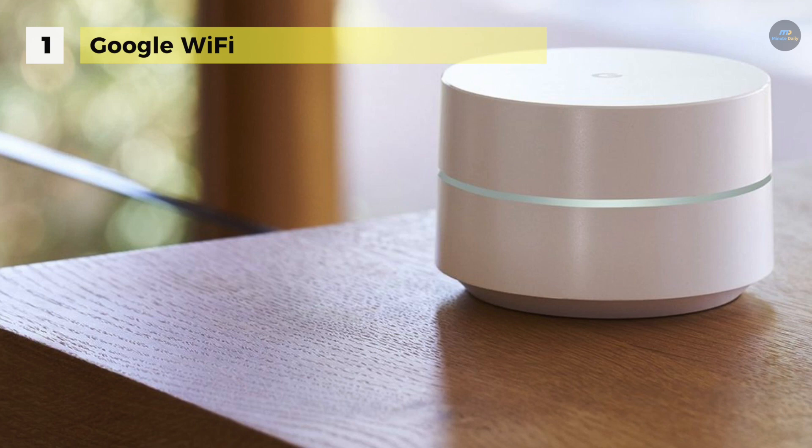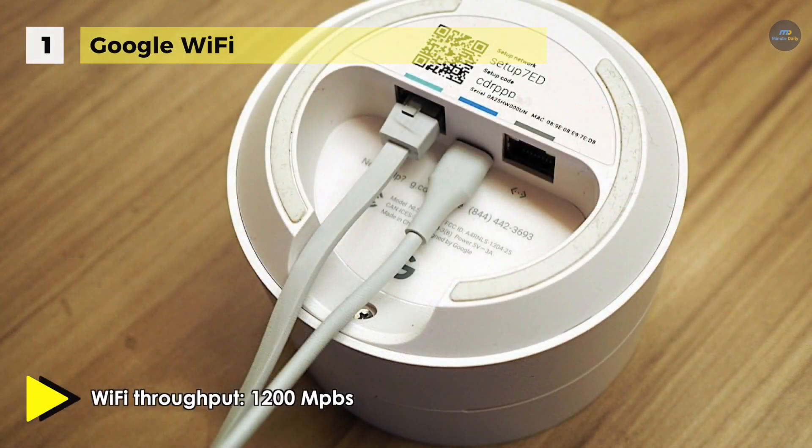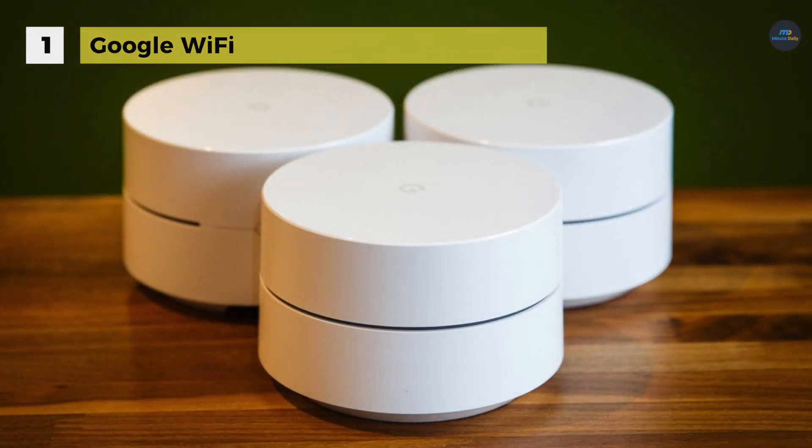Each node emphasizes AC1200 2x2 Wave 2 Wi-Fi connections for many devices. In addition to Wi-Fi connectivity, it supports Bluetooth smart-ready technology, making it straightforward to connect a variety of Bluetooth devices directly to the network.